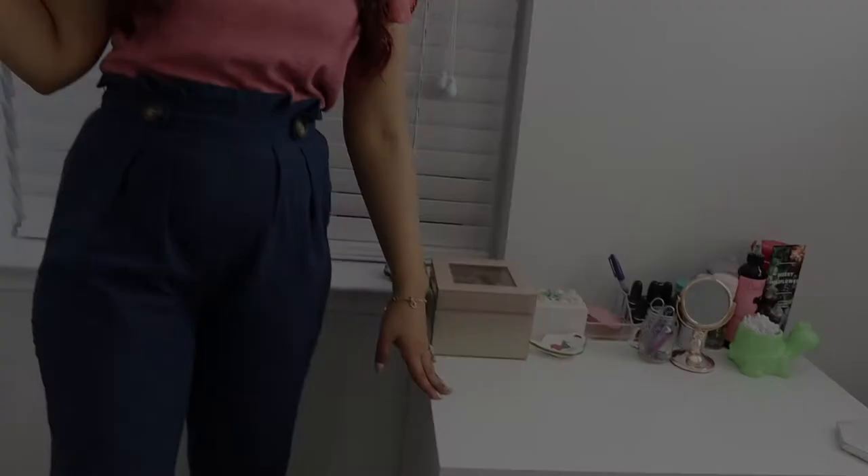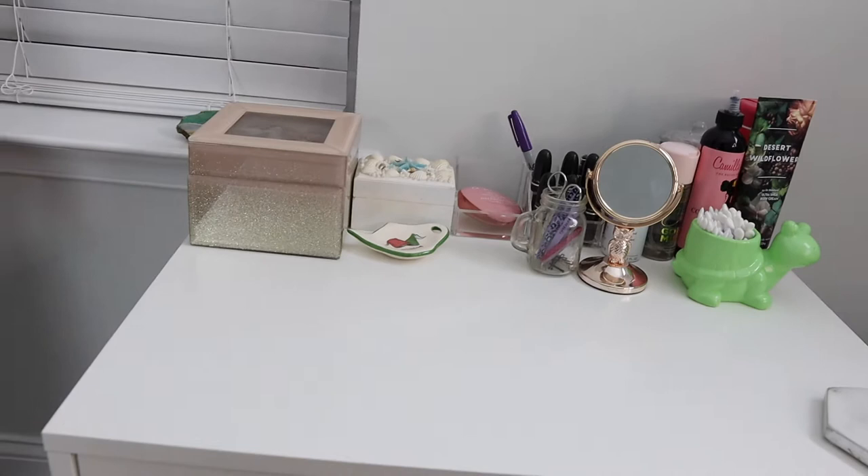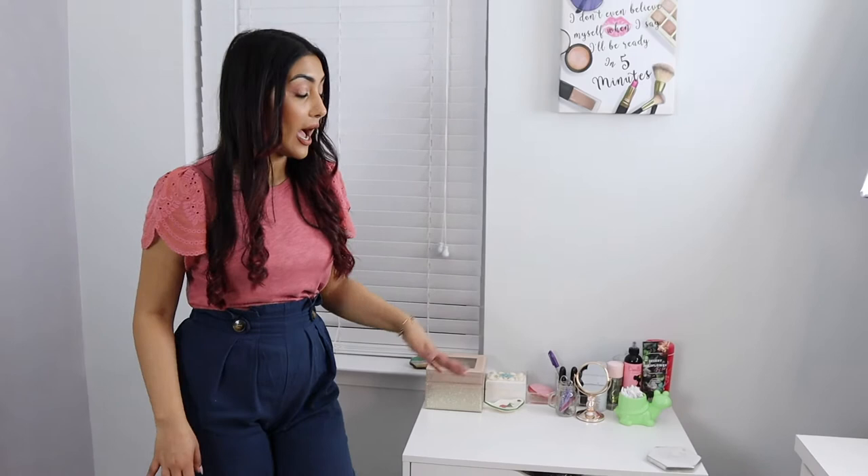I don't remember the name of this drawer — I think it's Alex or Alexa. Actually, yes, these are all Alex drawers from IKEA. This is the Alex drawer too — it's the same style, just a bigger one. IKEA has so many different drawers, but I really like the Alex drawers.